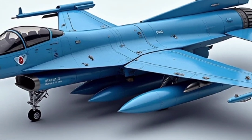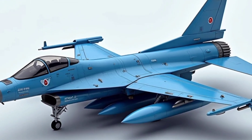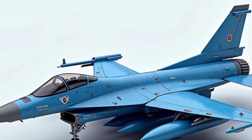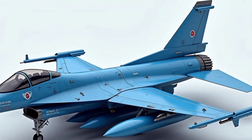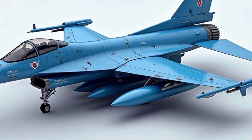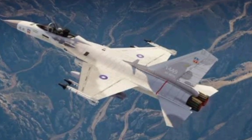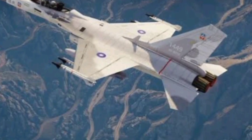What does the future hold for the FCK-1 Chengkuo? As Taiwan's air force modernizes, the jet might eventually retire from frontline service. But its legacy will live on — not just in museums or history books, but in the engineering culture and defense strategies Taiwan continues to develop. From a military point of view, the FCK-1 was a practical solution to a pressing problem. From a geopolitical perspective, it was a bold act of defiance and self-reliance. And from a technological standpoint, it proved Taiwan's capability to develop world-class aerospace products even when the odds were stacked high.